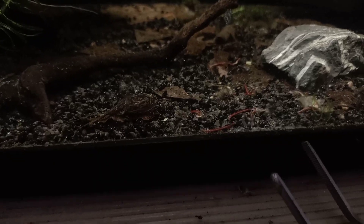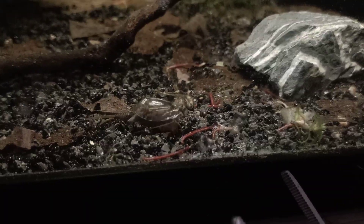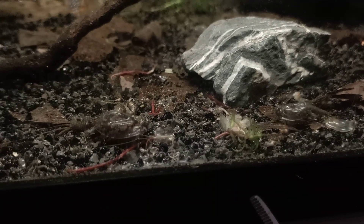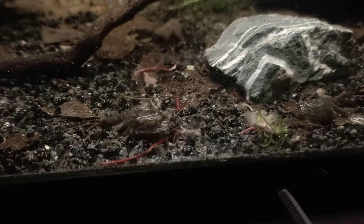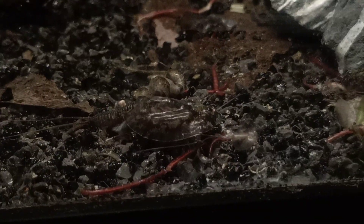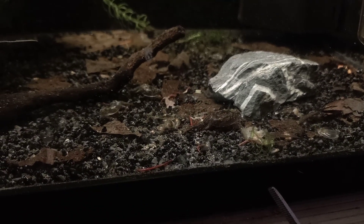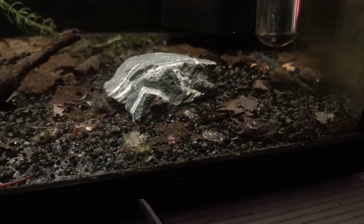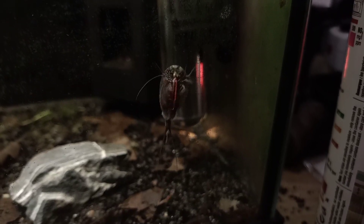Now we're going to take a look at the Triops cancriformis getting some bloodworms — oh yeah, she actually got some bloodworms right now. The other one is coming in as well to get herself some bloodworm. They are currently feeding now and I definitely like the camouflage pattern on this cancriformis species. There are three specimens in the middle right now that are eating from the bloodworms — they just accepted the food. She got a bloodworm right now.